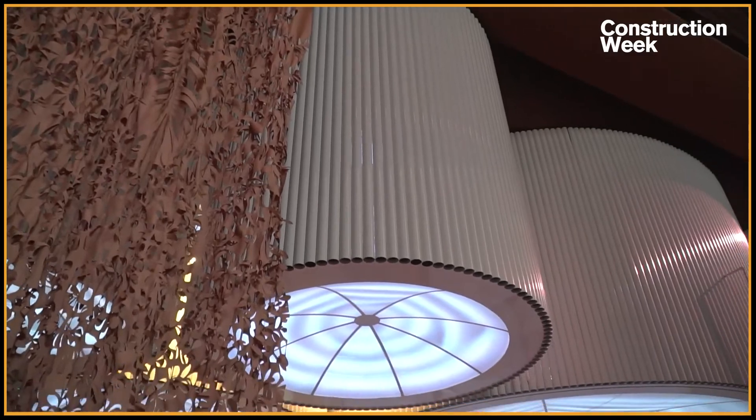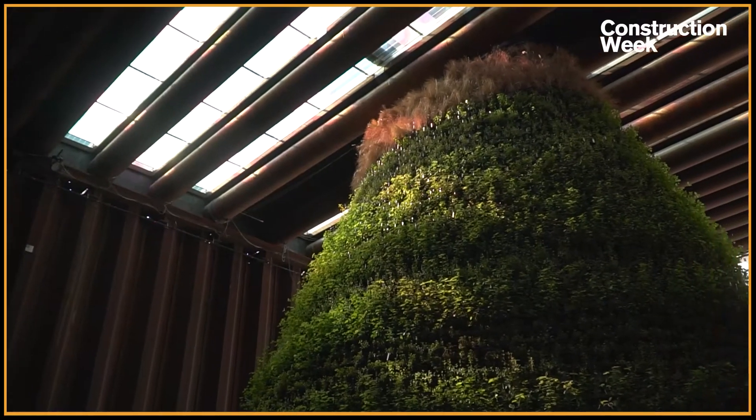I totally agree. That's also the brief we got three and a half years ago when we won the competition: unite water, energy, and food. But as designers and architects, we found a dilemma — how do you talk about water, energy, and food in the desert? So we came up with this idea to make a harvesting machine. If you're able to introduce innovations and harvest energy, water, and food and bring them together in a biotope — that's what we see here.